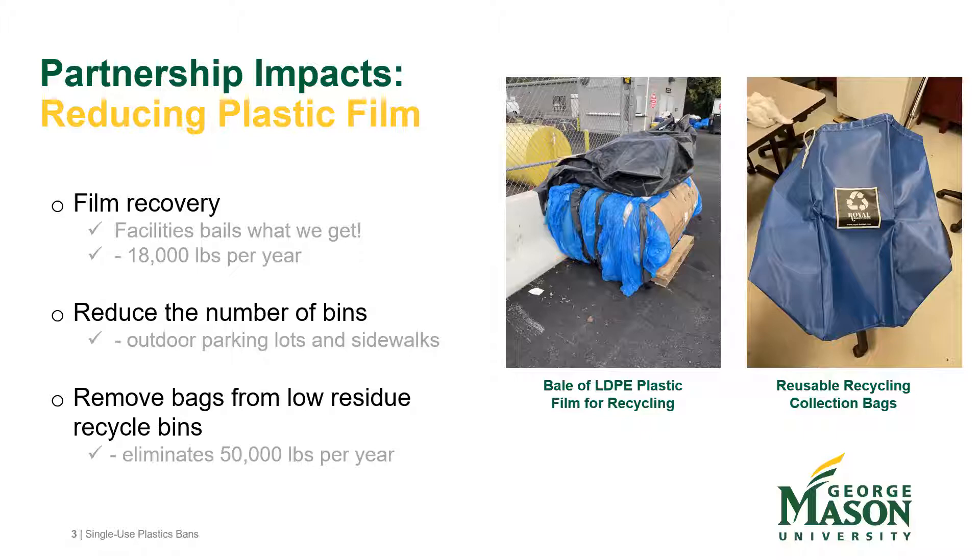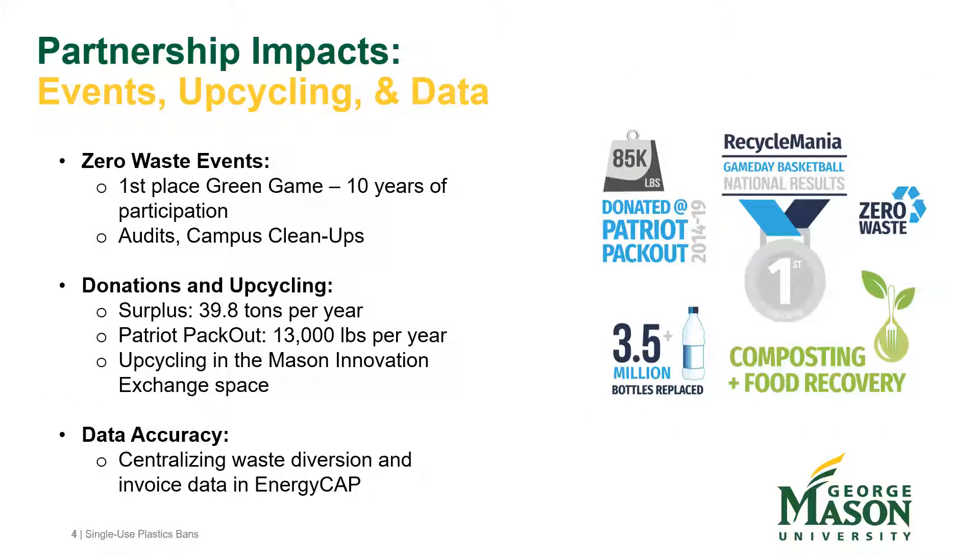Gaylord bins were placed throughout the campus for partners and stakeholders to deposit LDPE and hard-to-recycle plastics, which are then baled — averaging about 18,000 pounds per year of LDPE plastic that their vendor takes and pays for. Staff also switched to reusable bags for collecting dry recyclable materials like white paper and mixed paper instead of plastic liners. Additionally, trash and recycle bins were co-located across campus, reducing 15 bins in a parking area down to three, encouraging students to walk to those stations.